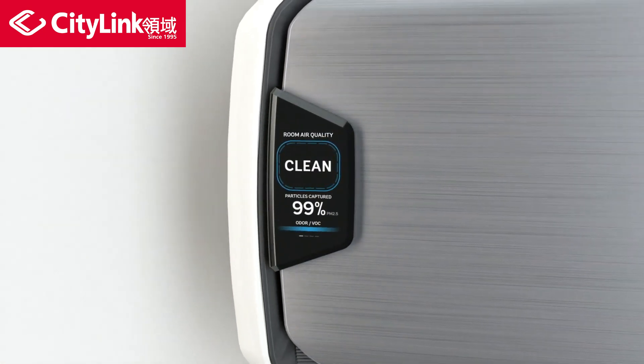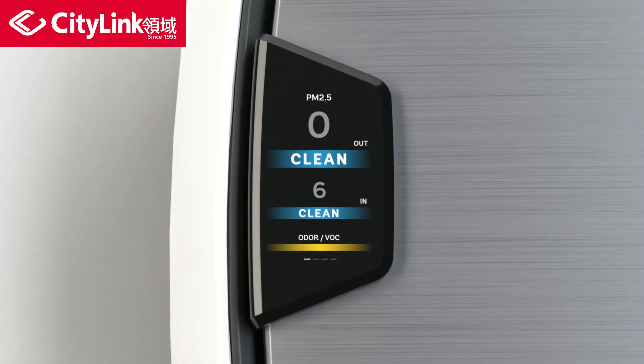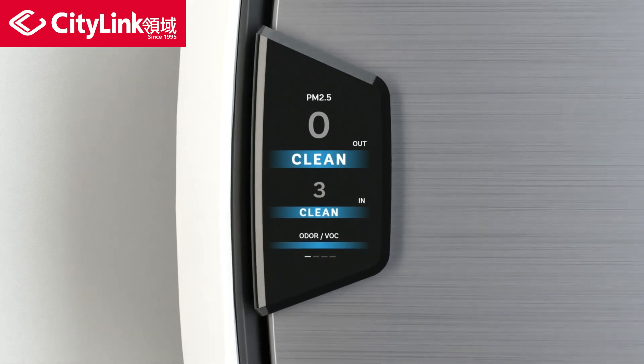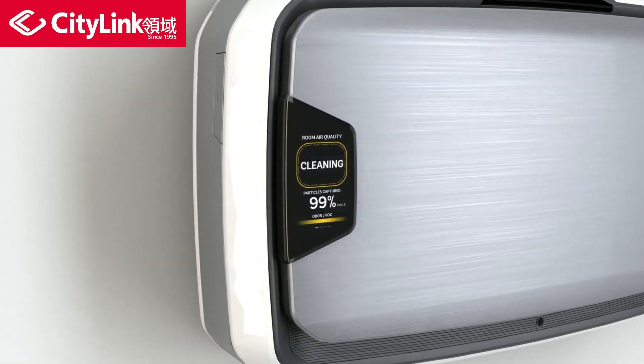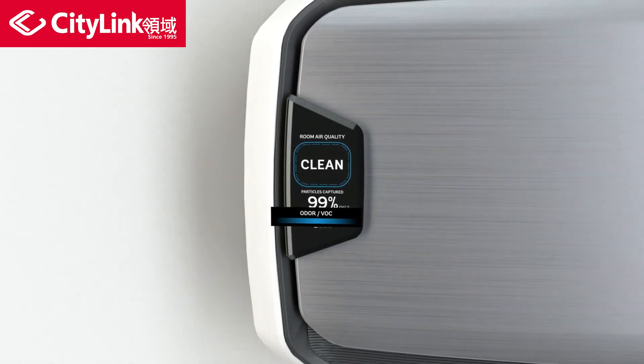The display shows the current air quality in the room and the percent of particles being captured in real-time, depending on the mode selected. PM2.5 is the industry standard for air quality measurement by the EPA and World Health Organization. The display also provides a readout of volatile organic compounds and odors present.